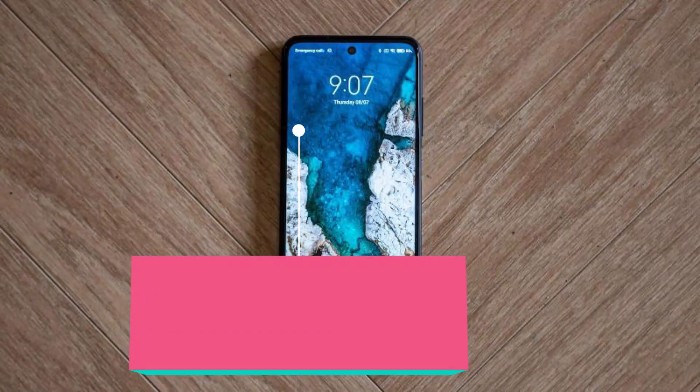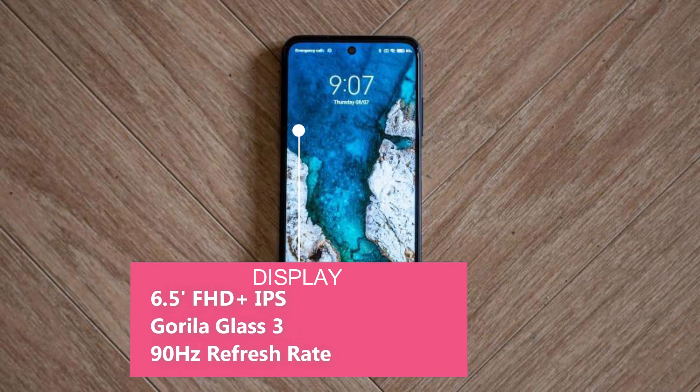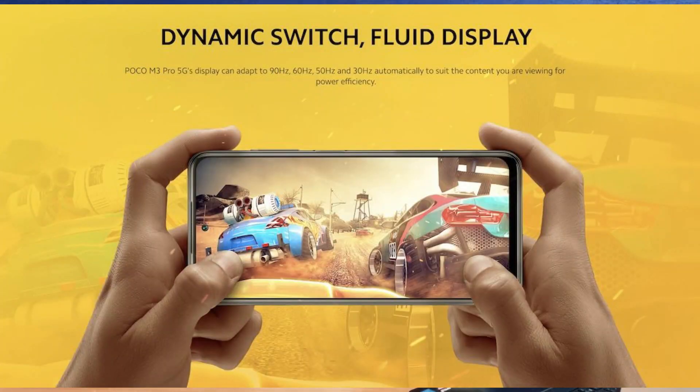It has a 6.5-inch Full HD+ IPS LCD display with a 90Hz refresh rate. This is quite interesting for gaming lovers, as the 90Hz display makes it a great option for gaming.